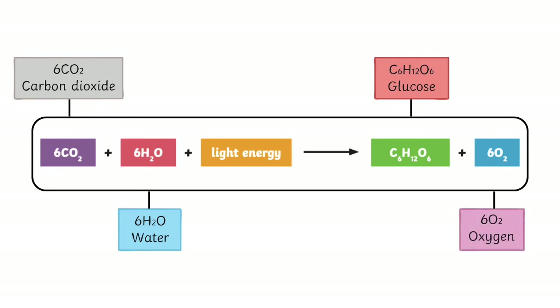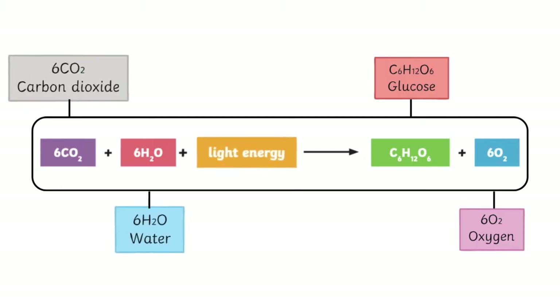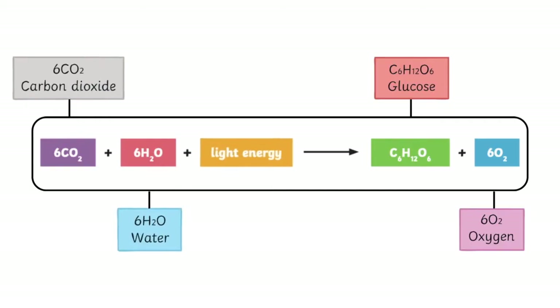So this equation shows that carbon dioxide, water, and light energy are converted to glucose and oxygen.